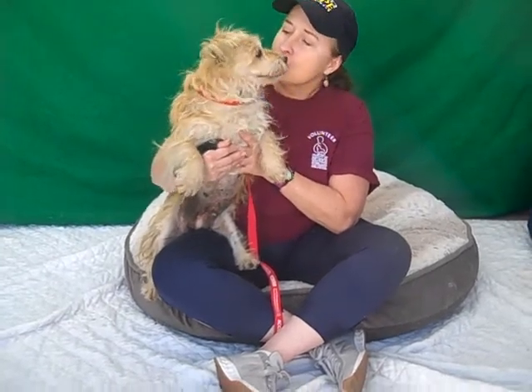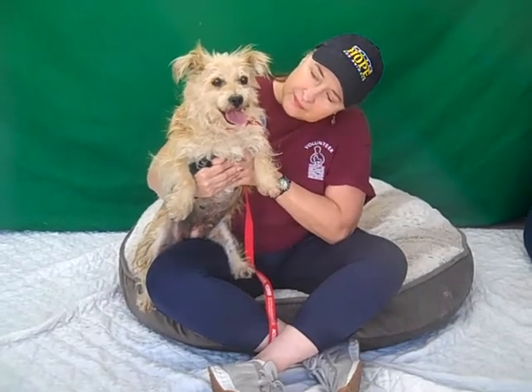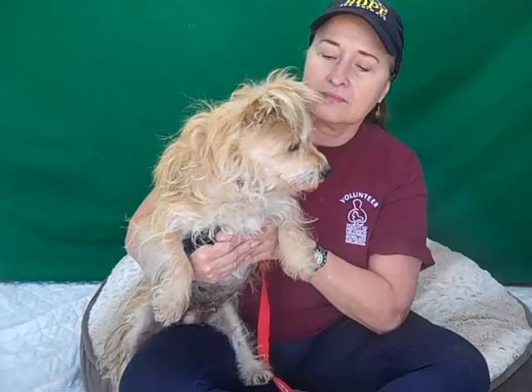I'd like to introduce you to Mary. Mary's ID number here at the shelter is A-524-9745. She is an altered female tan terrier. She's about nine years old and she weighs in at just under 18 pounds — so she's kind of like the size of a large loaf of bread. She's a little chunky monkey.